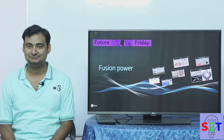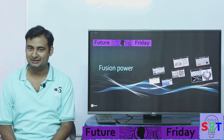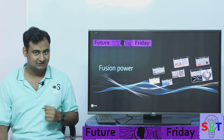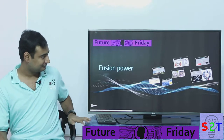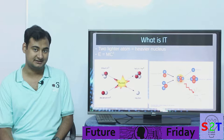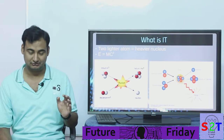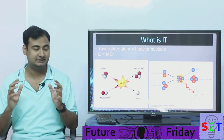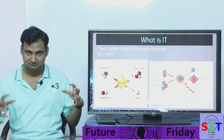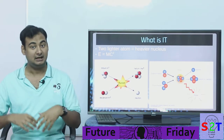Hello YouTube viewers, welcome to my show Future Friday. In today's episode we're going to take a look at the most interesting topic: fusion power. So let's dive right into it. Just as last episode of Science Thursday I talked about fission where you break things apart, this is the inverse of it — where you basically combine two light elements, tritium and deuterium, combine them and you get helium and one extra neutron.